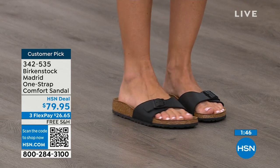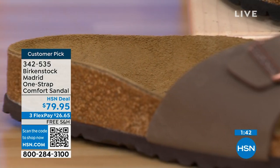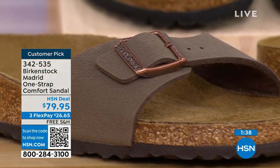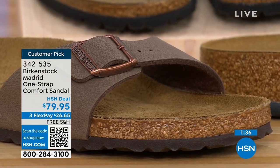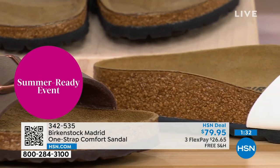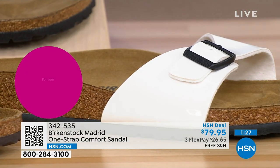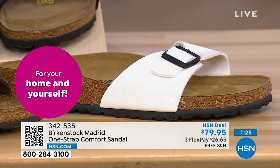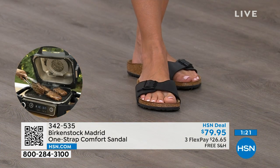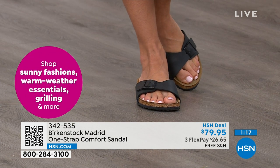People don't just like Birkenstock, they love Birkenstock. They fall in love with this brand because of the comfort, the health and wellness benefits, and because it's so cute. Everybody I know who wears Birkenstock becomes a Birkenstock ambassador. They always talk about how great they are, how great they feel, how they don't want to wear anything else.